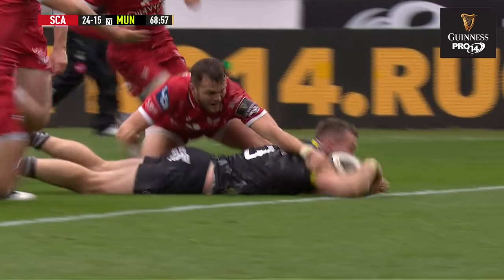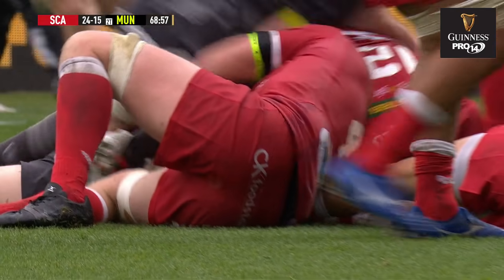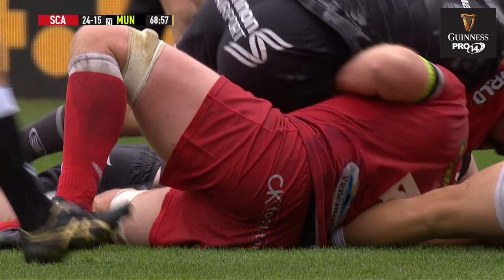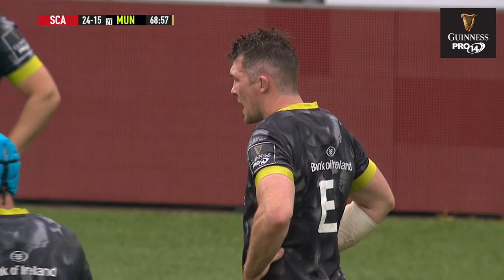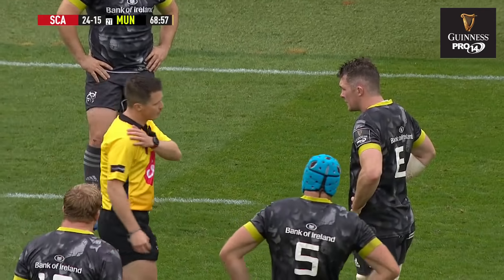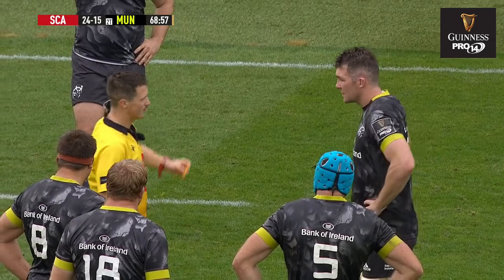He's leading with his elbow and he didn't need to be falling on the ground there. The try has been given. So he's got a potential triple whammy here. A try has been scored by your player, you've then tucked your shoulder and dived at the player — it's a yellow card offense. That's your second yellow — that's a red. Red card.